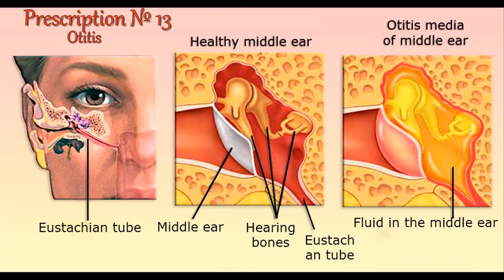For arthritis: the foil should be attached to the affected area and held for about 40 minutes. This procedure should be repeated two times a day.